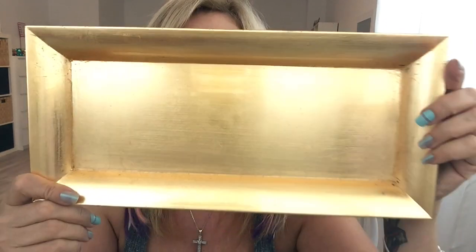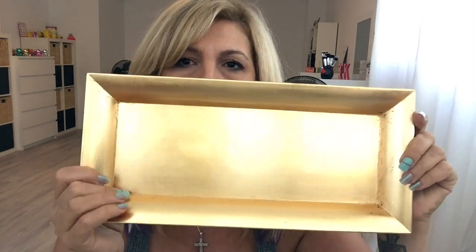I got this gold tray — they had red and green. They didn't have silver, I wish they had silver. I think they had blue as well, but I got it so I can put the vases that I decorated in it, and this was $2.50.